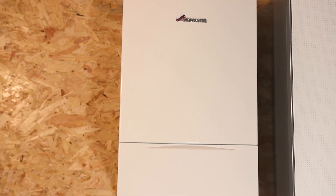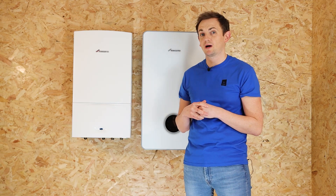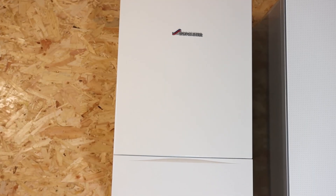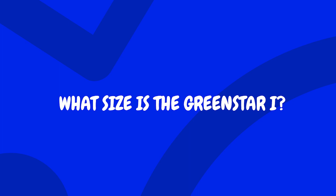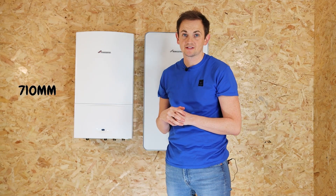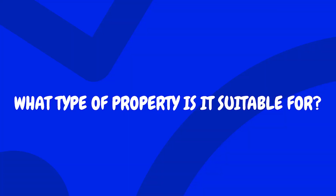First of all, let's start with the Green Star i. The Green Star i is Worcester's most popular combi boiler. It's been around for what feels like an age, but it's solid and reliable. It comes in two power outputs: 25 kilowatt and 30 kilowatt. It's also a compact boiler, coming in at 710 millimeters high, 400 millimeters wide, and 330 millimeters deep, so it should fit in pretty much any cupboard.